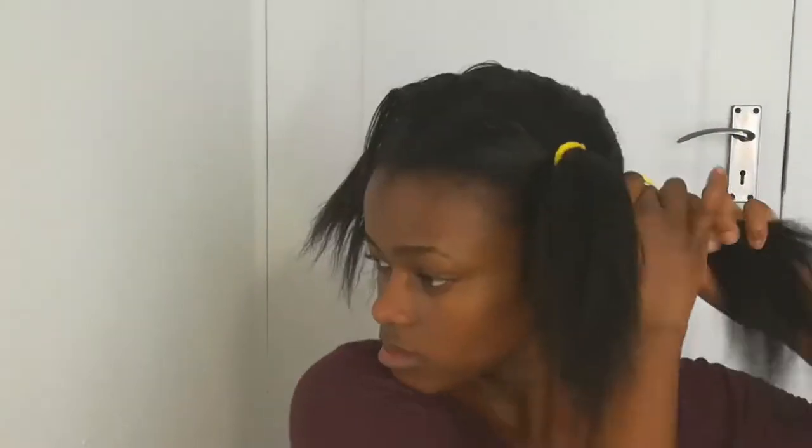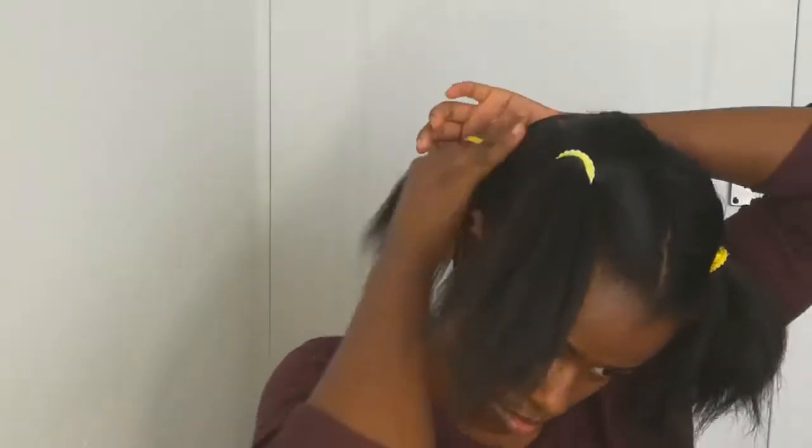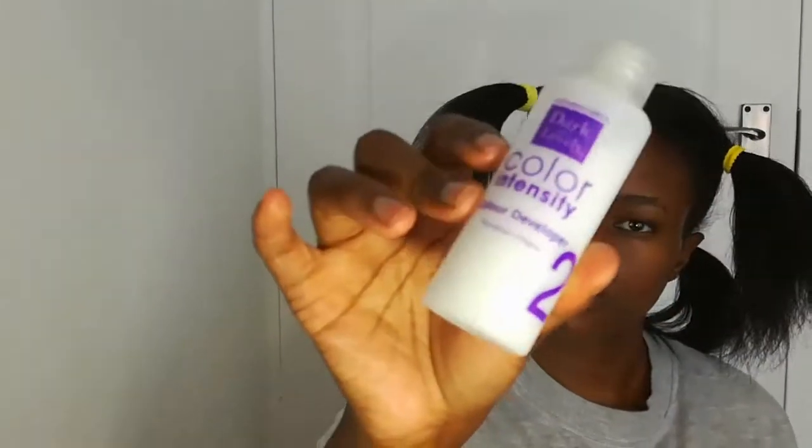Using a wide tooth comb, comb out any knots. Apply Vaseline to your hairline and behind your ears. Use a plastic container to mix your dye in. The Duck and Lovely box comes with a hair color cream and developer milk, two gloves, and an instruction leaflet.